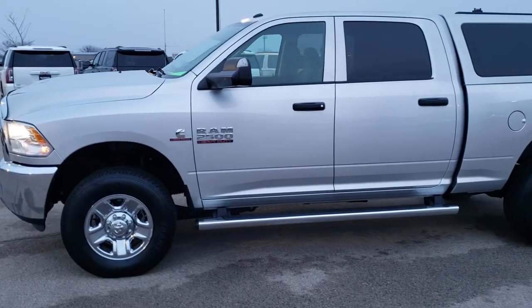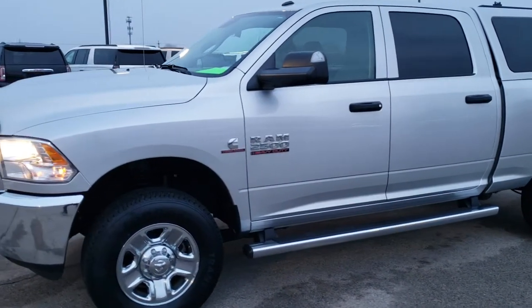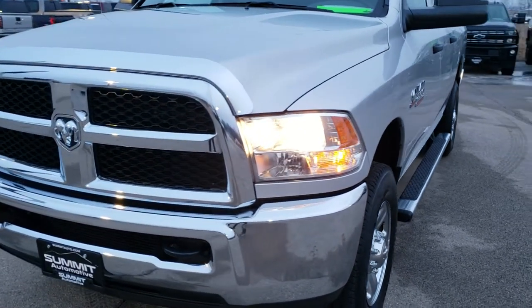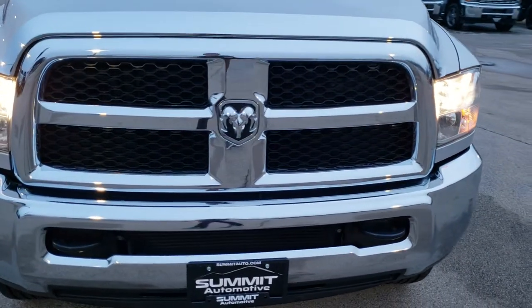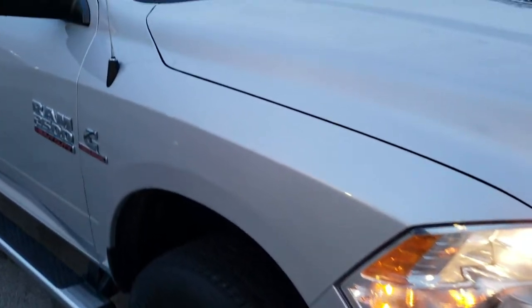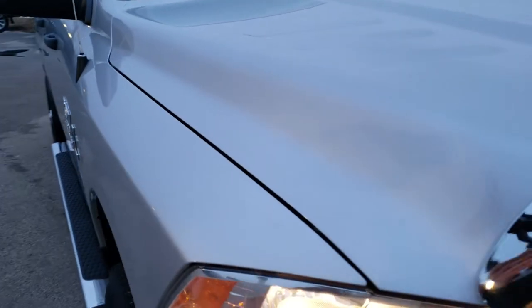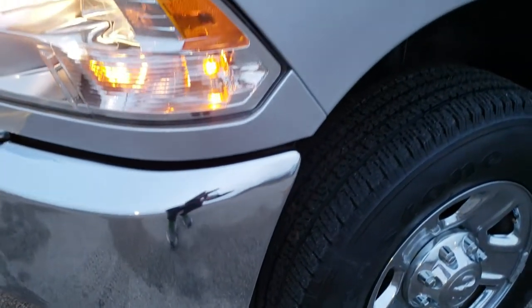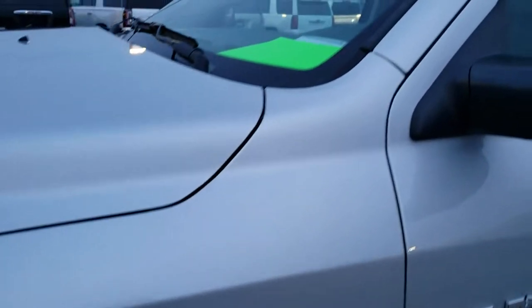This is stock number 10496. We are here at Summit Automotive in Fond du Lac, Wisconsin — your new and used heavy duty truck and Ram headquarters. Today we are checking out this super clean 2016 Ram 2500 Crew Cab Short Box Tradesman. This vehicle has the 6.7 liter Cummins diesel. This truck has been fully safetied and inspected by our service shop, has a fresh oil and filter change, all the fluids have been checked and topped off, and this truck has been gone through mechanically 100% and is 100% ready to go.